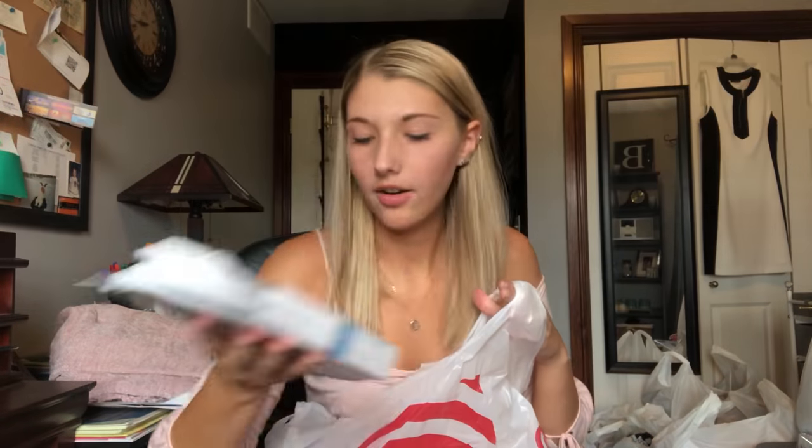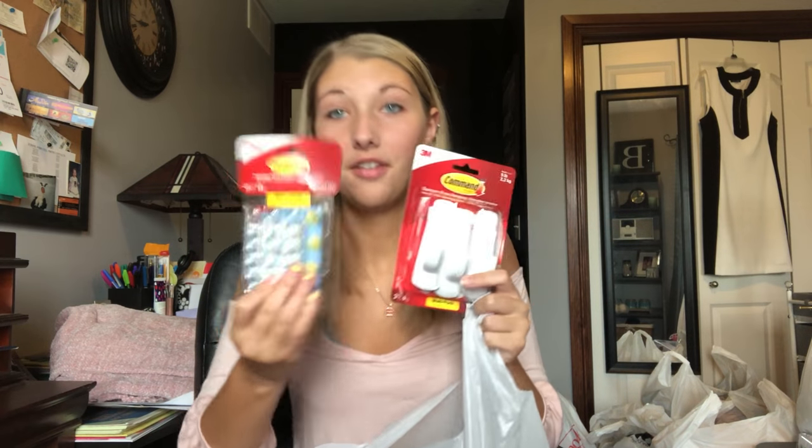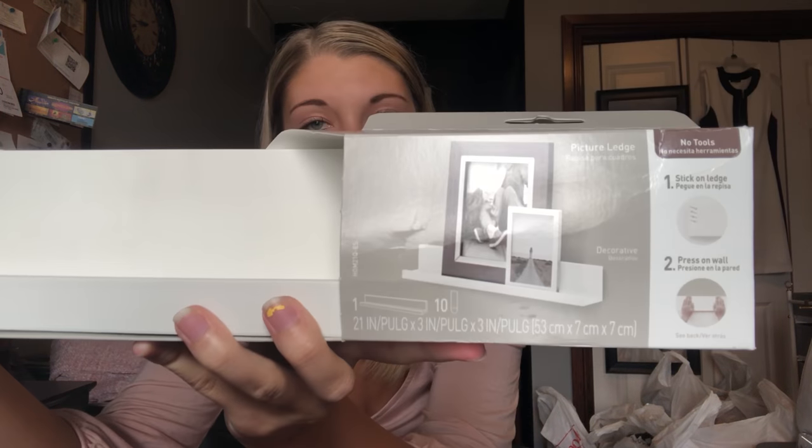We can only have extension cords that don't have little on-off switches. There are literally just more extension cords in here, sponges, lots and lots of command strips for hanging pictures and what have you. The next thing I got was this command strip brand little shelf, but I'll see if I can put it somewhere — if not, my mom can just return it.